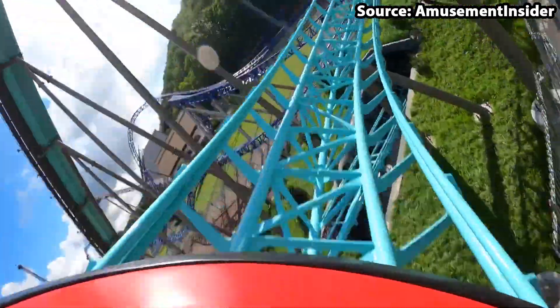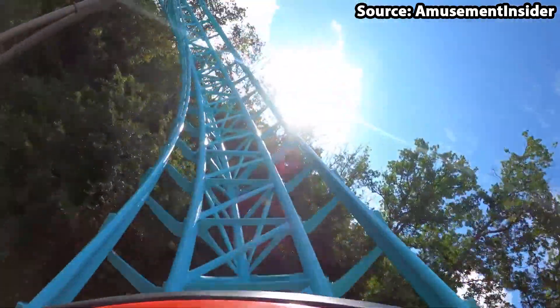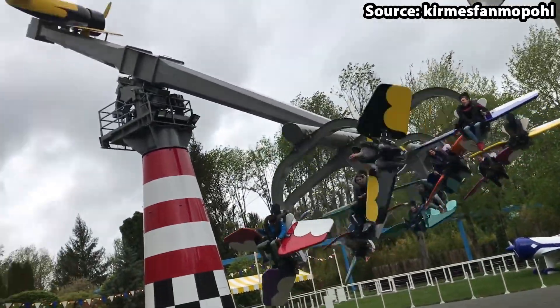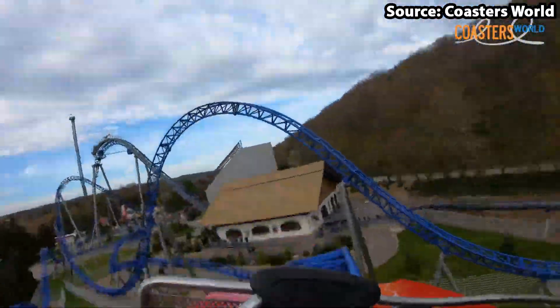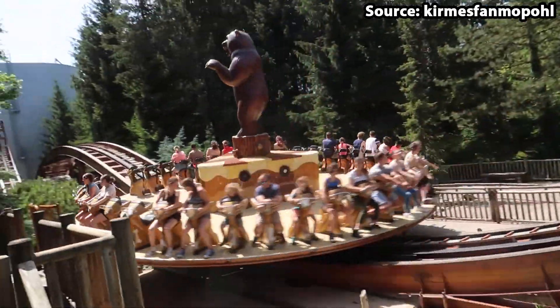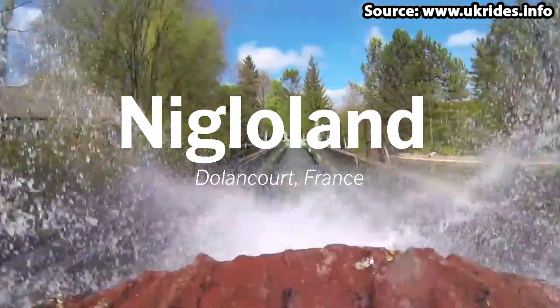Nigloland is a family theme park located in Dolancourt, France. With it being home to over 35 attractions, there is no wonder it is so popular. Today we are going to count down the top 10 rides at Nigloland.